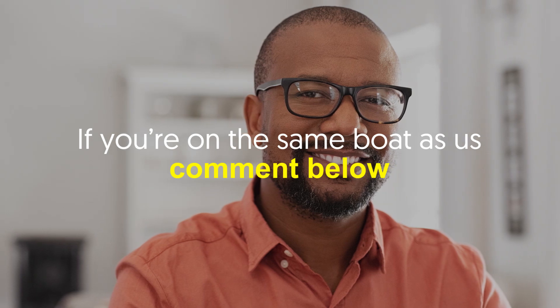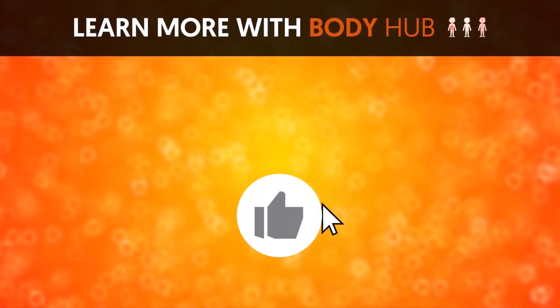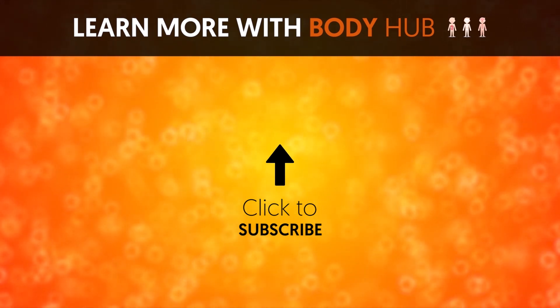Do you also think jaw exercises can help slim down your chin? If you're on the same boat as us, comment below. If you know other chin exercises, you can also share them below. If you like the video, give it a thumbs up and share it with your friends. For more interesting facts on the human body, subscribe to the channel.